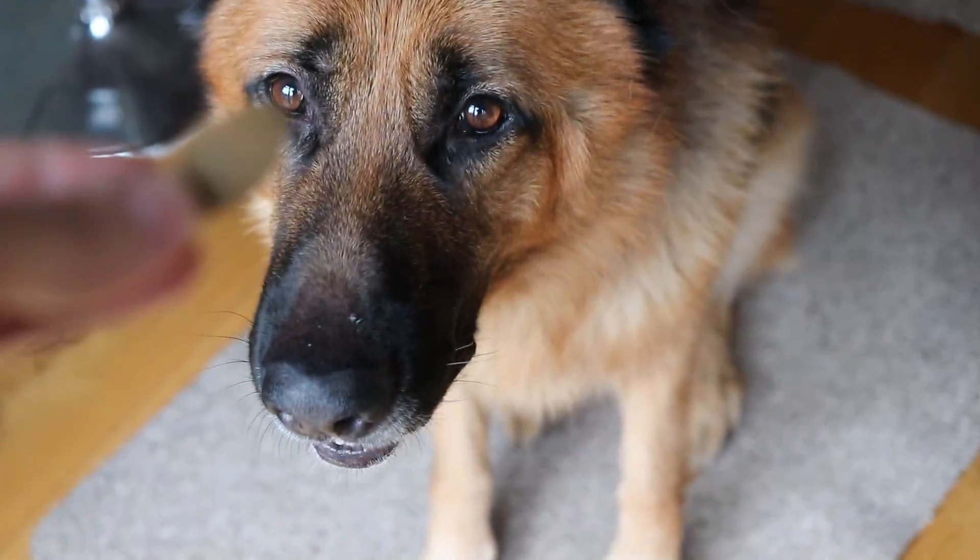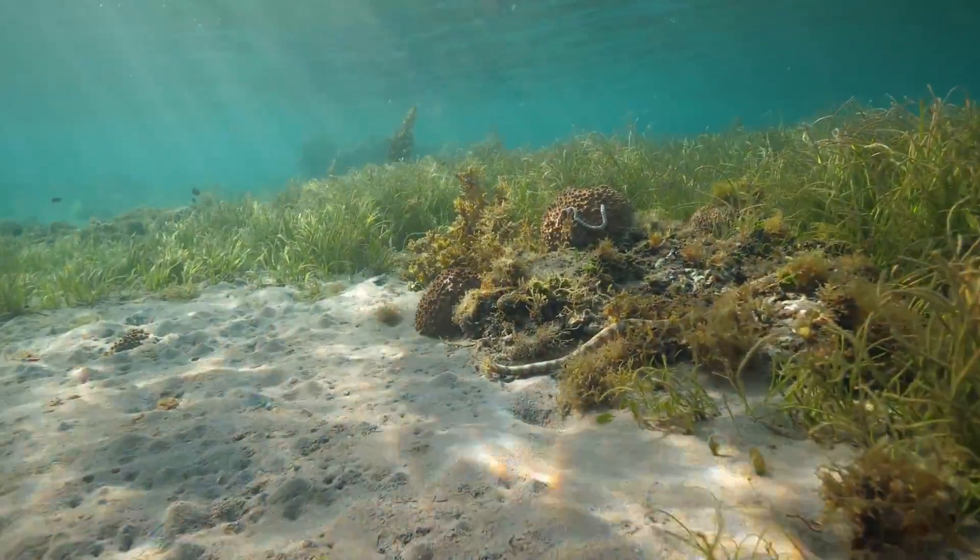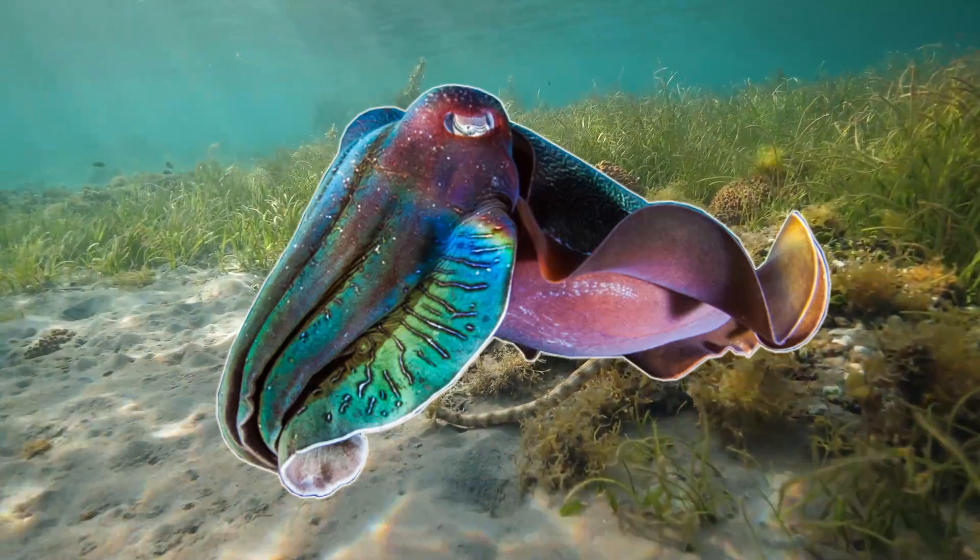Hello everyone, hope you're doing well and of course Arnie does too. In today's video I'll be going through one of my favourite and probably one of the most strangest creatures in the ocean, the cuttlefish.